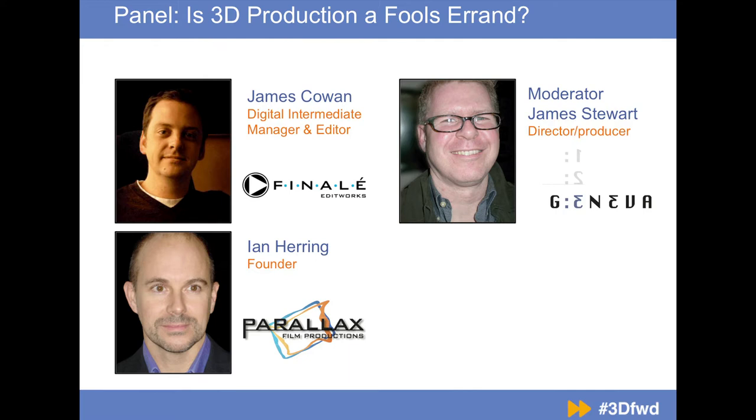Let's kick it off — we're going to look at some 3D content. First we're going to take a look at a reel from Ian. So if you have the Reel D glasses — not to be confused with the Dolby ones — these are the ones that say Reel D 3D on the side.